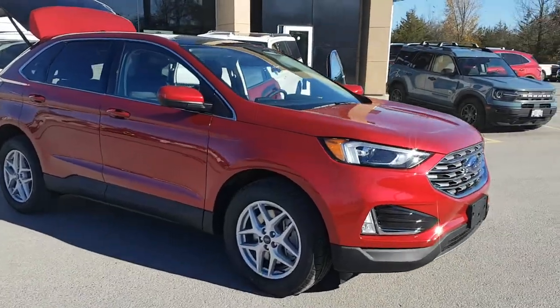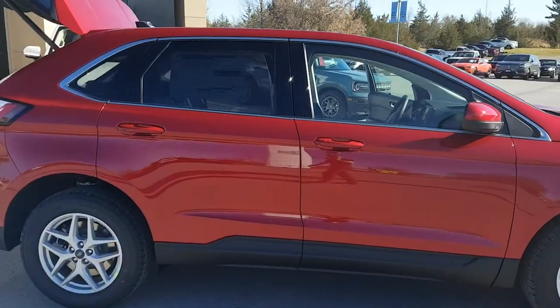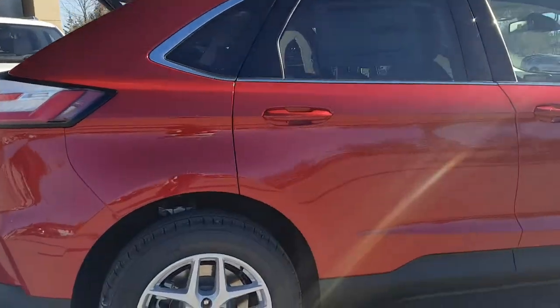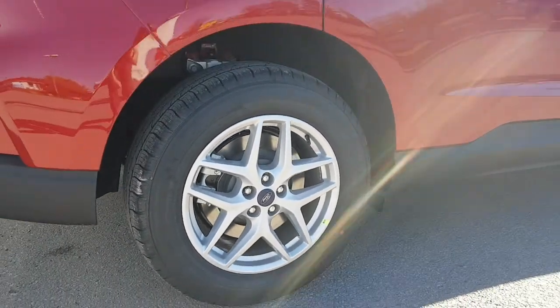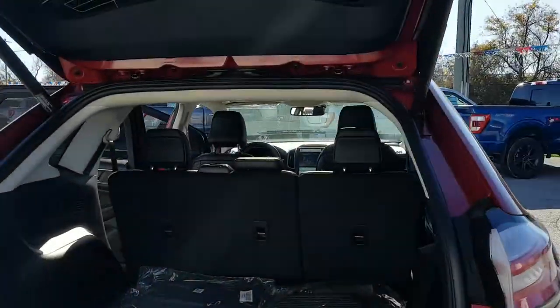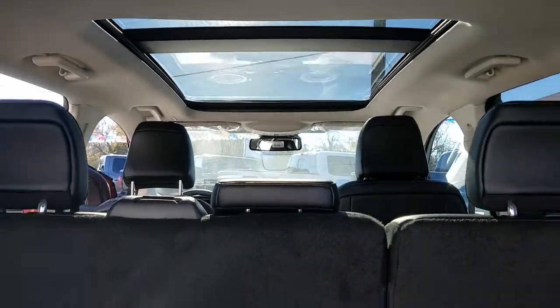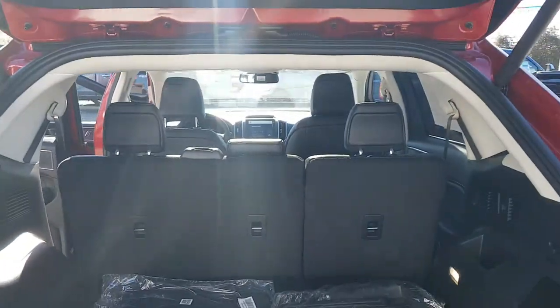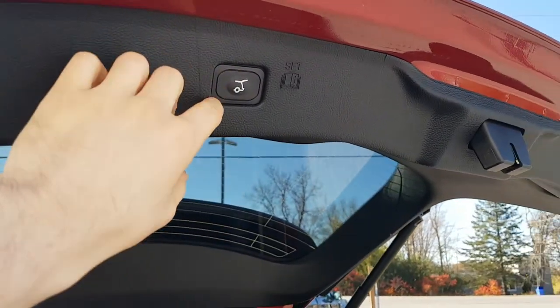2022 Ford Edge SEL all-wheel drive. This one's in Rapid Red Metallic — just a beautiful color. It also has the 18-inch painted silver aluminum wheels, and coming around back we have the panoramic roof as well. This is the 2.0-liter four-cylinder EcoBoost engine, so it's great on gas. You also have the power tailgate on it.